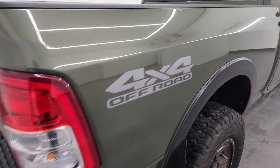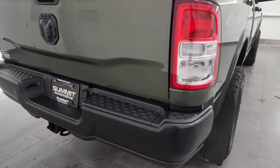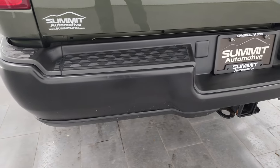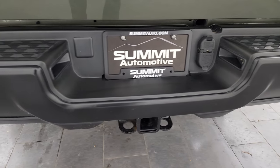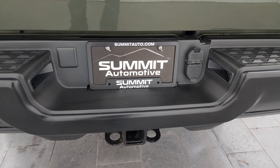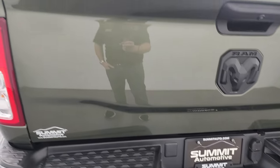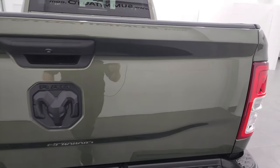Lower rockers and cab corners are all in fantastic condition on this truck as well. You get the 4x4 off-road decal there — if you didn't like that, it's just a sticker. Coming around to the back, the rear bumper is also plasti-dipped and looks really good. I didn't see any dents or dings on there, and you get the full towing package with the receiver hitch, 4-pin and 7-pin wiring. The tailgate is in fantastic condition as well.